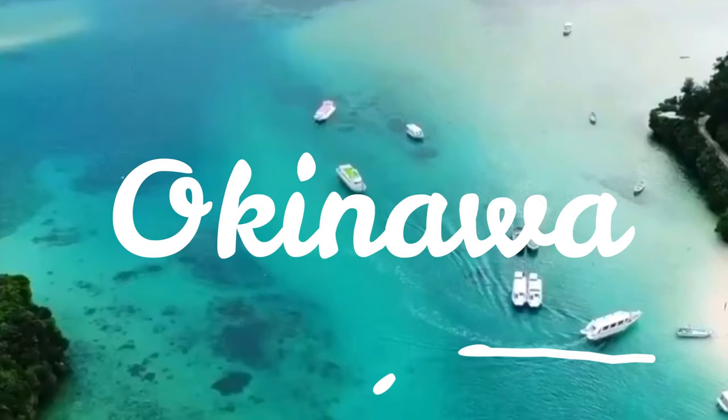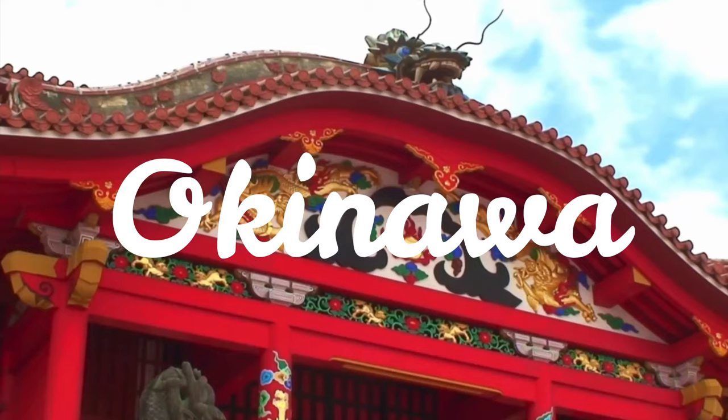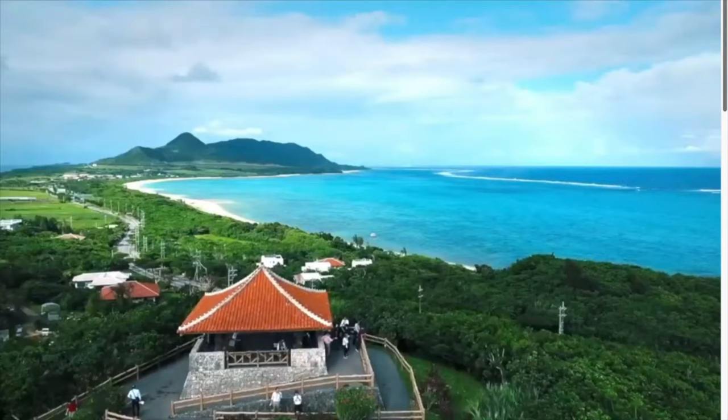Welcome to Okinawa, Japan's tropical paradise. Here is my list of the top 10 things to do in Okinawa.